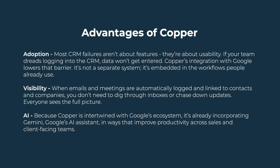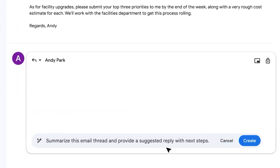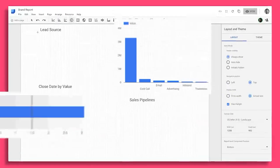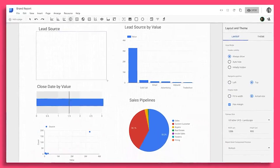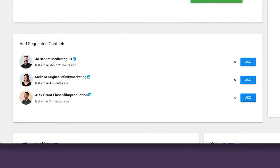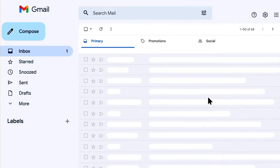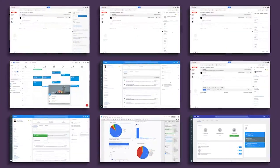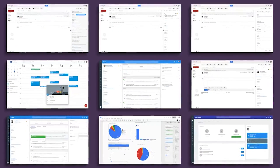Third, and increasingly important, AI. Because Copper is intertwined with Google's ecosystem, it's already incorporating Gemini, Google's AI assistant, in ways that improve productivity across sales and client-facing teams. You can use Gemini to generate email copy and then push that straight into Copper. You can also develop proposals in Docs or pitch decks in Slides, and Copper will surface them within relevant opportunities or contacts. Even meeting transcriptions from Google Meet can be parsed and used to update CRM fields. The result is a system that doesn't just integrate with Google — it amplifies it.